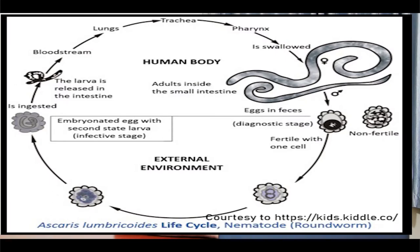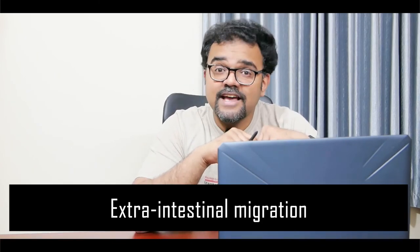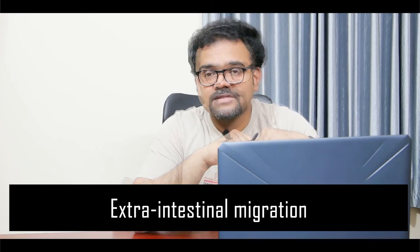From the liver, these parasites reach the heart and then the lungs. They undergo development and molting in the alveoli of the lungs. Then they begin a journey through the trachea, pharynx, oesophagus and finally reach again the intestine. This long journey of the larvae — initially from the intestine, passing through multiple organs, and ultimately reaching the intestine — is called the extra-intestinal migration. In the intestine, the larvae again undergo molting and finally develop into adults.